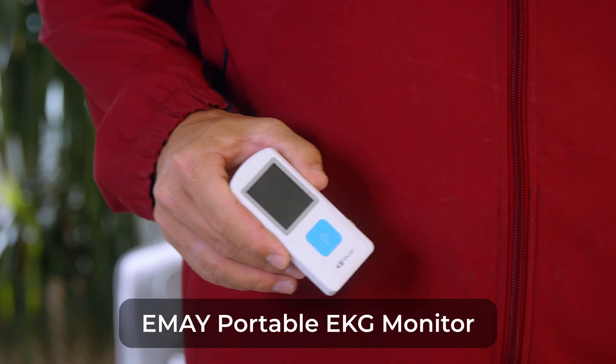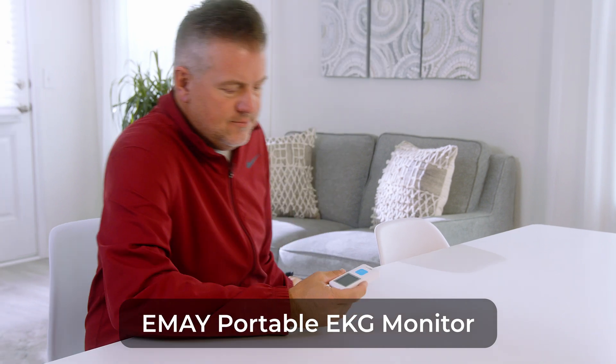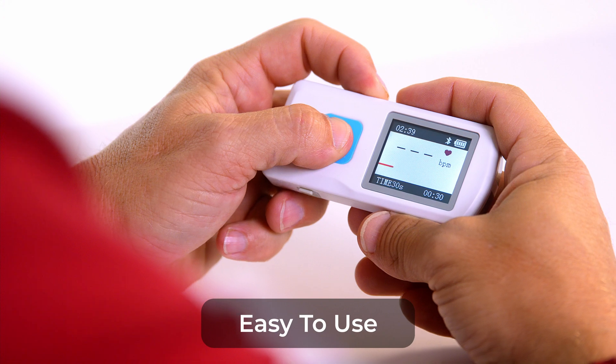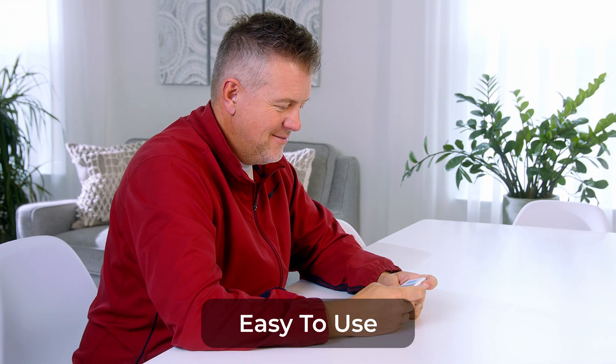Monitoring your health shouldn't hinder your active lifestyle with the EMEI Portable EKG Monitor. Quickly record your rhythm and heart rate anytime, anywhere. Easy to use with fast, reliable results in just 30 seconds.